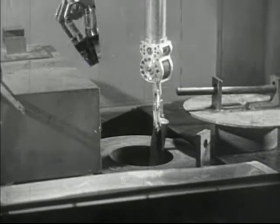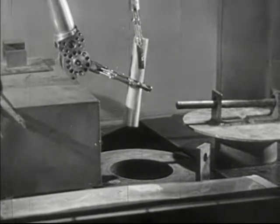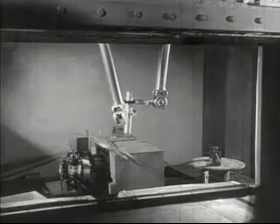You are now looking through this three-foot thick window at the mechanical hands. And here is what he is pulling out — in each of these containers is a small portion of some element that has just been made radioactive.